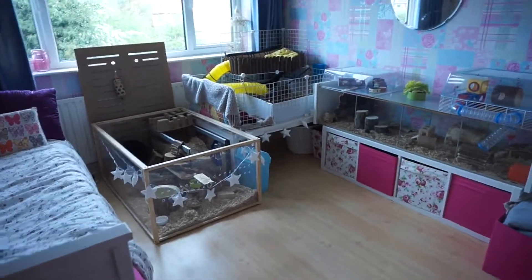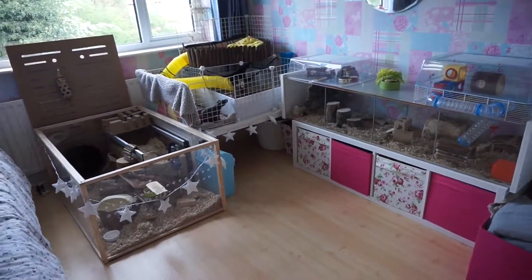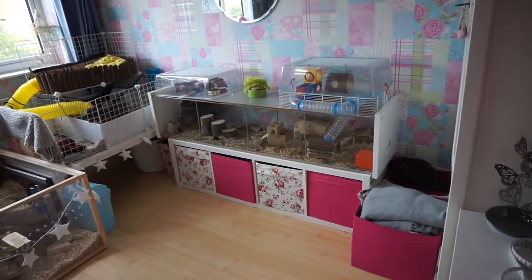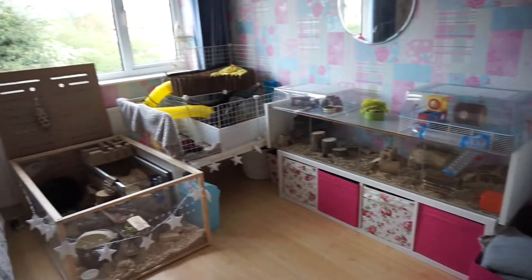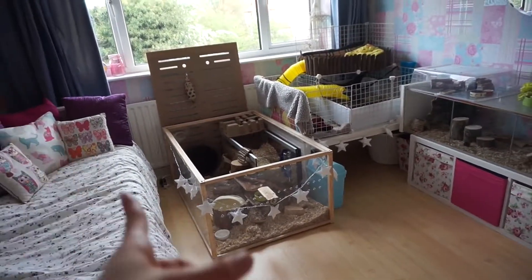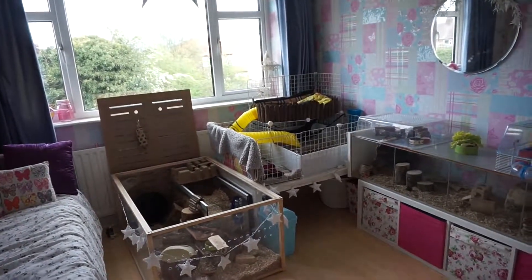So here is the new setup. This is quite a big change from last time you've seen it. Pingu's in the same place — Pingu is my hamster if you don't know. The skinny pigs have swapped places with the gerbils. The gerbils are still in the same habitat but the skinny pigs are in a new cage.